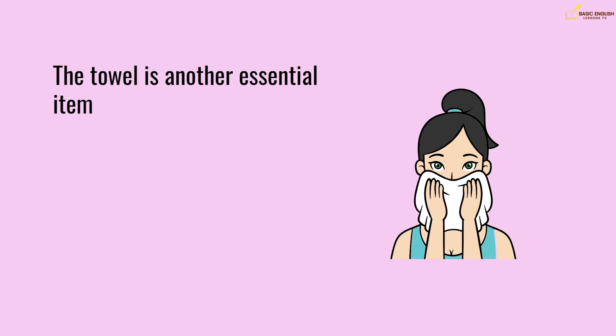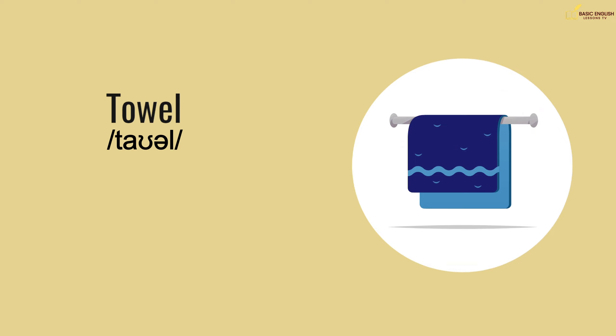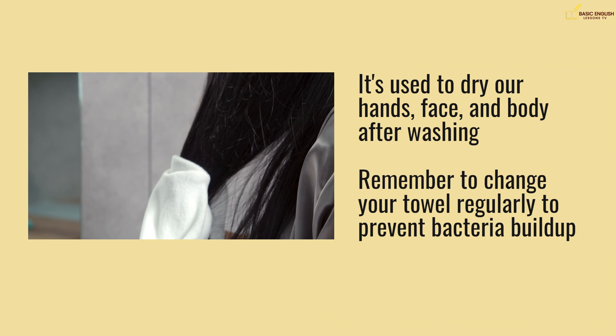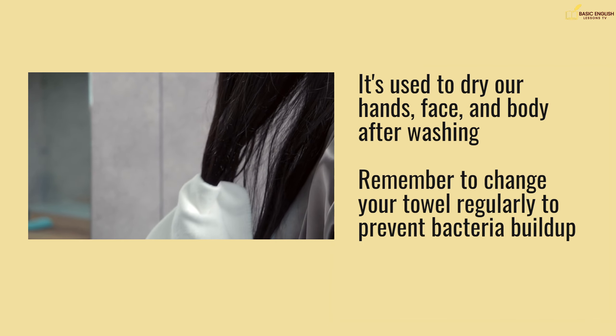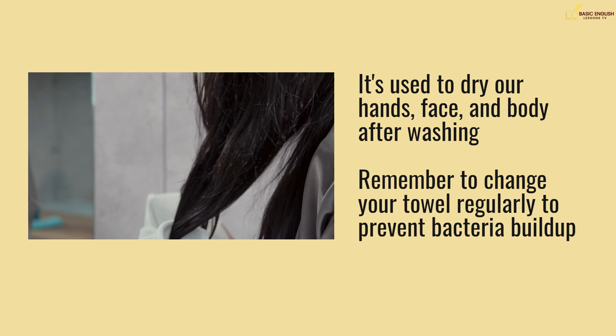The towel is another essential item. It's used to dry our hands, face, and body after washing. Remember to change your towel regularly to prevent bacteria buildup.